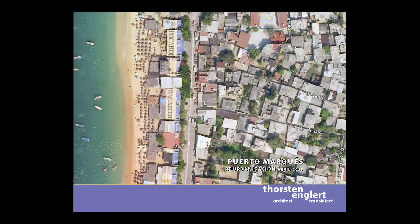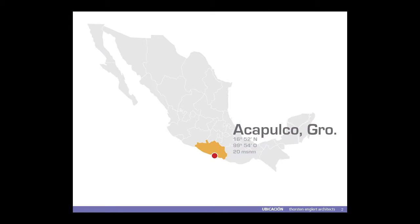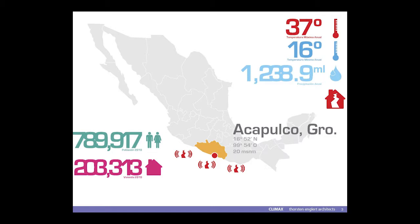Vamos a ver. Este es, como la mayoría de ustedes por supuesto ya saben, que es en Guerrero, cerca de Acapulco. Aquí ya no necesito explicar las condiciones: más o menos tenemos un promedio de 35 grados en el verano, en el invierno 16 grados. Tenemos sobre la lluvia 1.2 milímetros de lluvia, y por supuesto muchos terremotos.